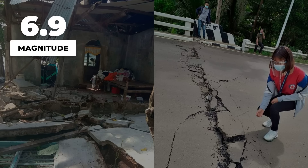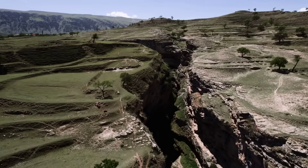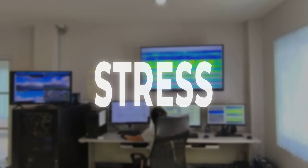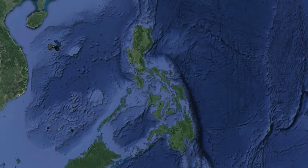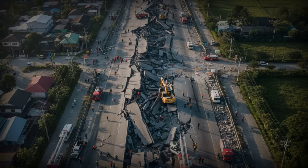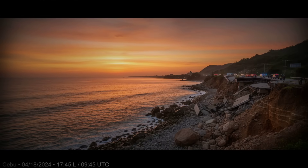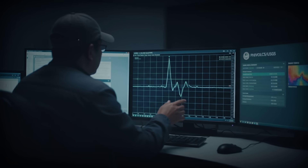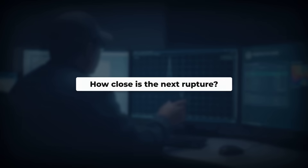One minute ago, the Philippine crust shifted measurably under the weight of a magnitude 6.9 quake. All sensors confirm stress is building along the Philippine fault, a 1,200-kilometer line that has split land before. Over years or minutes, the system can tear valleys open, sever roads, and reshape coastlines. So what does it mean when stress is rising right now, and how close are we to another major rupture?